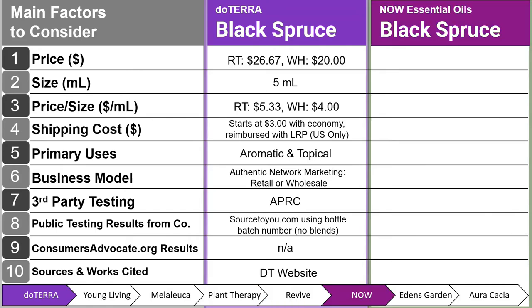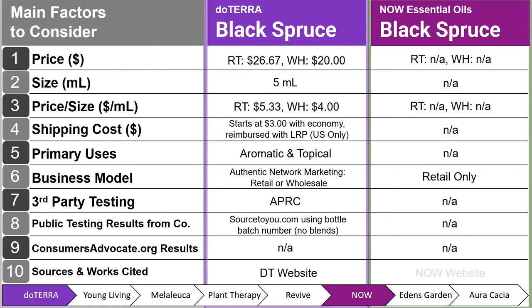Next, we have Now Essential Oils Black Spruce, and it is not available — they do not carry this oil. They are a retail-only business model. This particular oil is a little more scarce, as you can see. I got this information from their website.